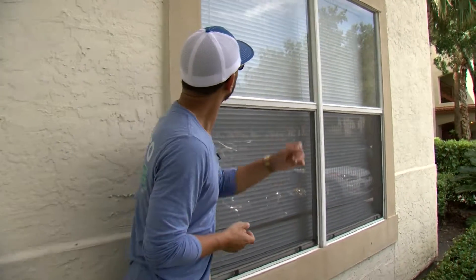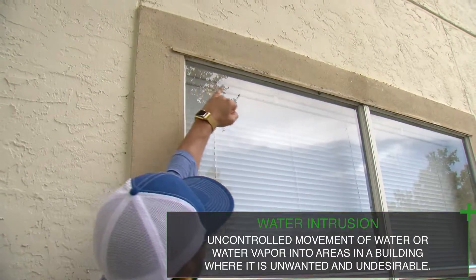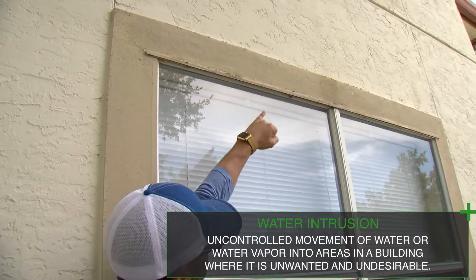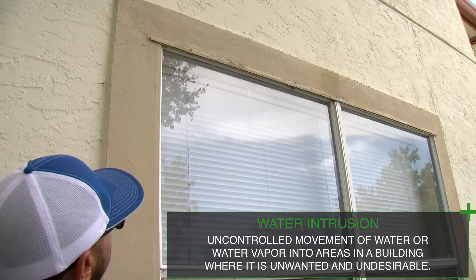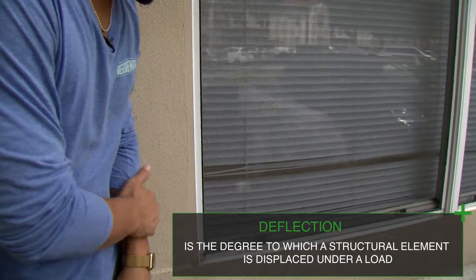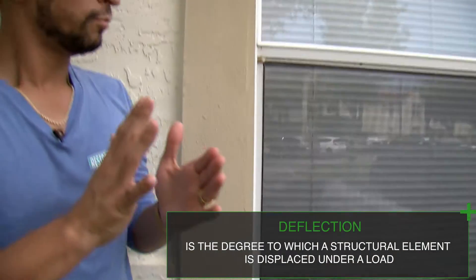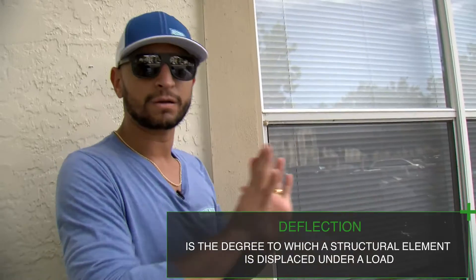But when you're working with specialists, we're going to look at different things like water intrusion — looking at areas where water has come in. We also look at deflection. Deflection is caused by the window going in and out constantly from high wind gusts.